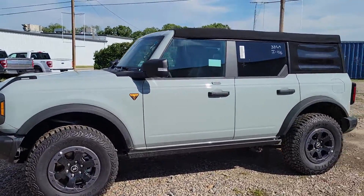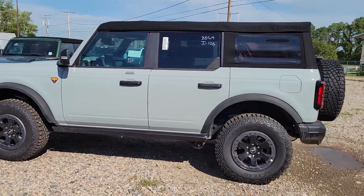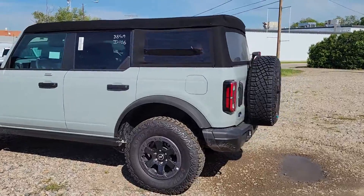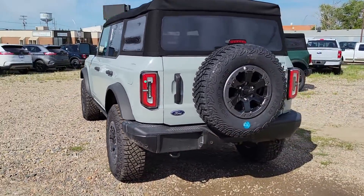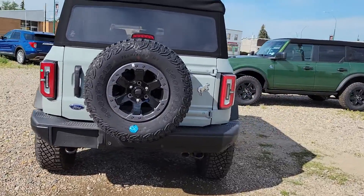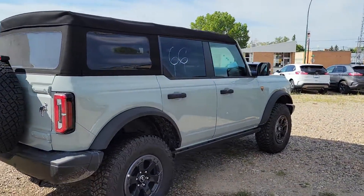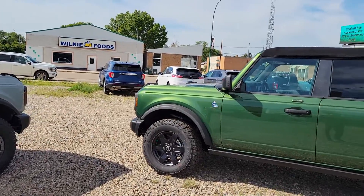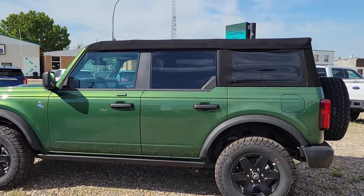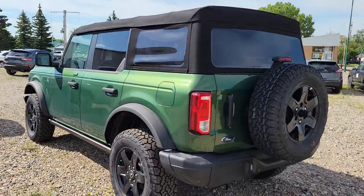The Green is the Black Diamond and this Cactus Gray is a Badlands. The Badlands here has 33s. Both are soft tops, both are available. We just have to put flaps on these to comply with our Saskatchewan laws.